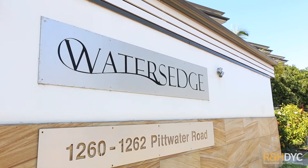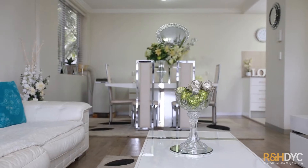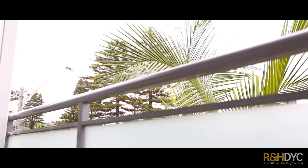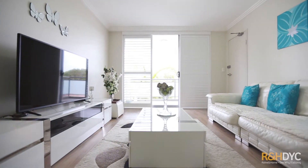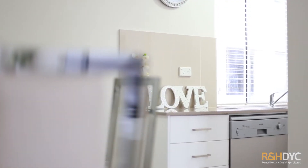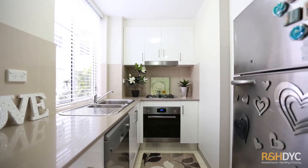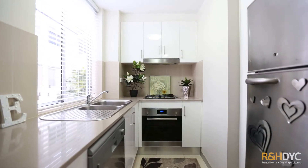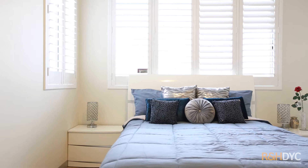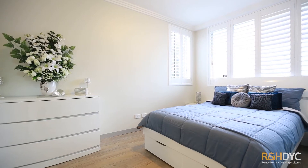This complex was completed in 2010 and it's in outstanding condition. The apartment is on the first floor. It has only one common wall, which allows for a lot of natural light and beautiful cross flow straight off the ocean.